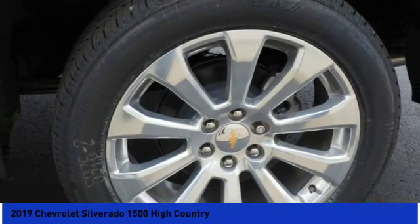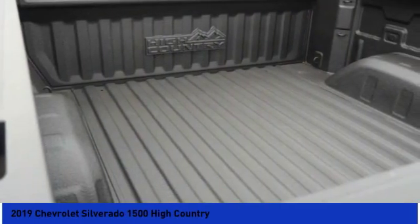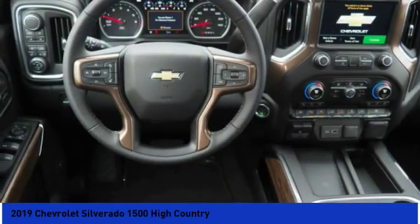Clock, heated steering wheel. If you like it online, you'll love it in your driveway. Take it for a spin today.